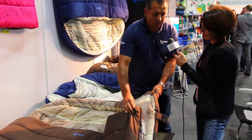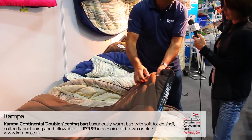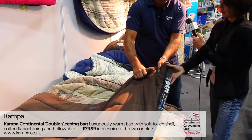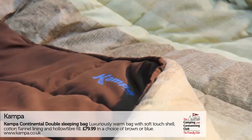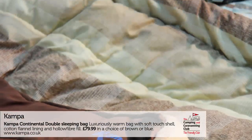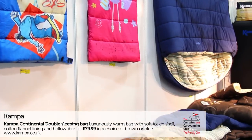What we've got here is our new Continental double sleeping bag. It's got a really peachy soft outer shell, feels really sumptuous, and inside we've got a very comfortable flannel cotton lining. It comes with this cowl here which keeps you extra cosy or keeps the pillows in place.